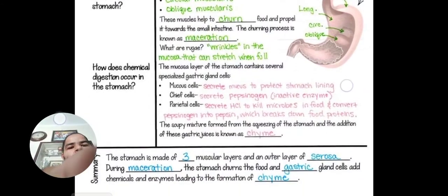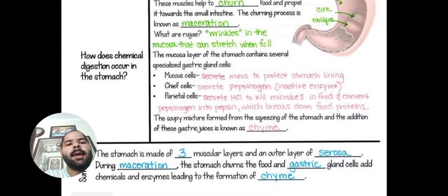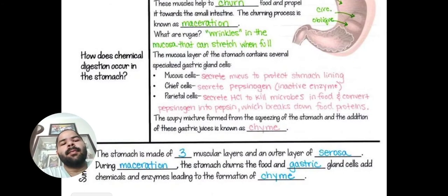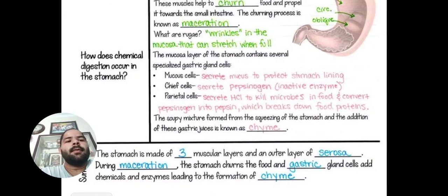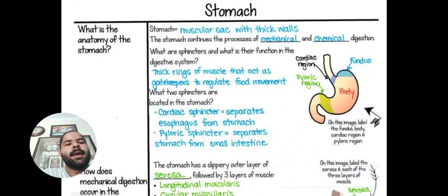Summary: The stomach is made of three muscular layers — longitudinal, circular, and oblique — and an outer layer of serosa. During maceration, the stomach churns the food, and gastric gland cells add chemicals and enzymes, leading to the formation of chyme. After this, food goes to the small intestine where tiny villi absorb it and complete digestion happens. Waste material goes to the large intestine (colon) where most water absorption occurs, and then it is expelled through the rectum and anus. Thank you — if you want to study more with me, please like and subscribe.